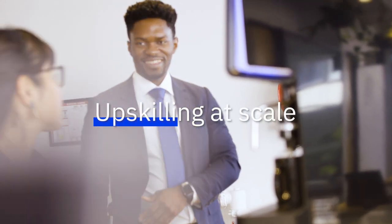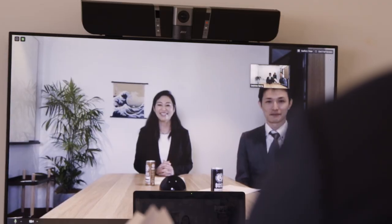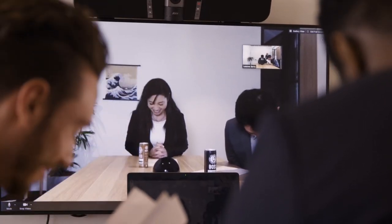How does it work? Upskilling at scale. A fast, flexible, effective, affordable way to provide language learning training at scale to a large group of employees or your entire workforce.